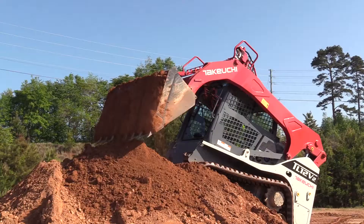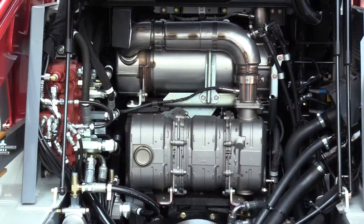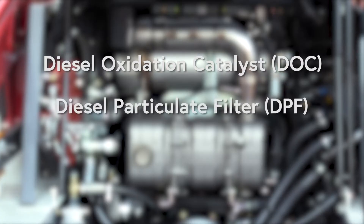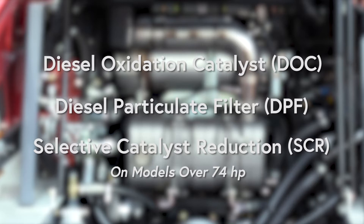In order to keep exhaust emissions to a minimum, all Takeuchi track loaders have a diesel oxidation catalyst or DOC, a diesel particulate filter or DPF, and on models over 74 horsepower, a selective catalyst reduction or SCR.